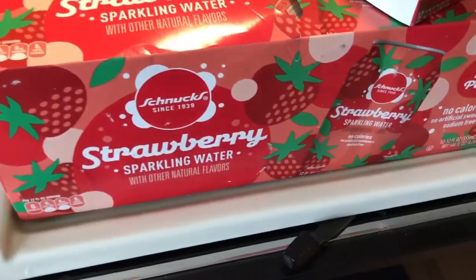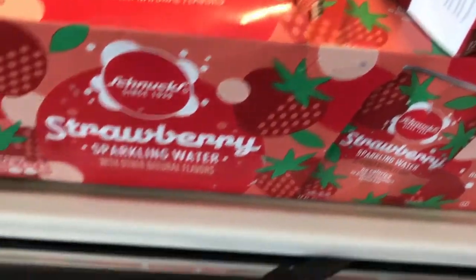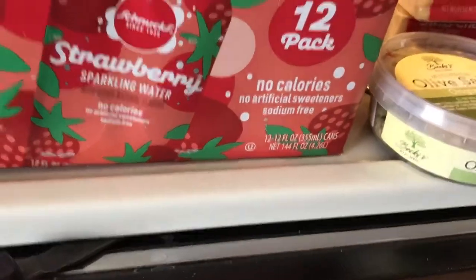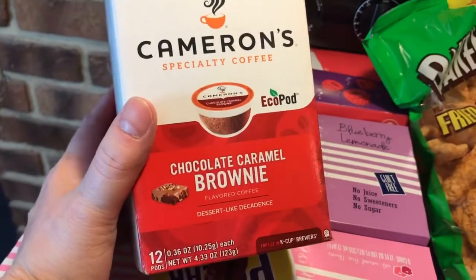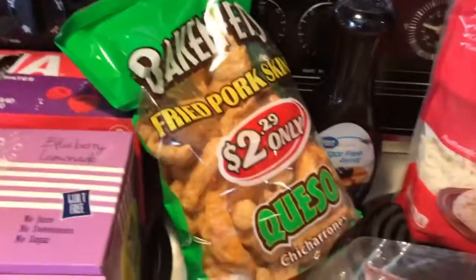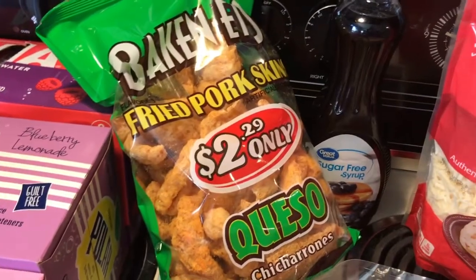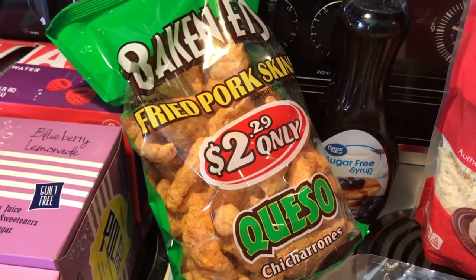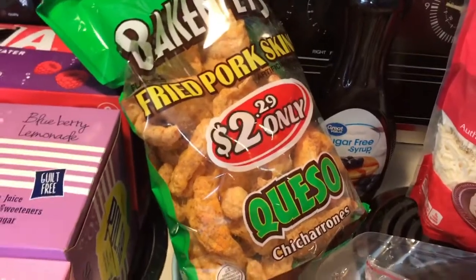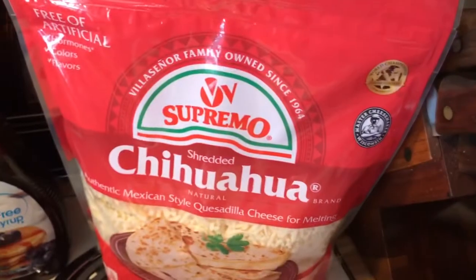This was new at Schnooks — I'd never seen it before, so I went ahead and grabbed it. I checked — no artificial sweeteners, which is good. Got some coffee; this one I got at Schnooks. I got the queso — only one bag because I know if I have more than one I'll just go through them, and they don't have the greatest ingredients.